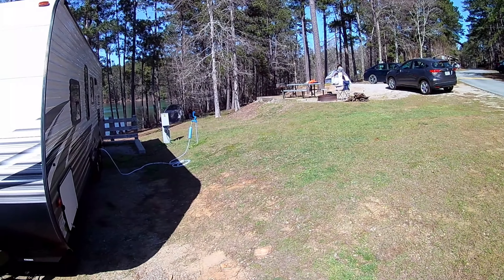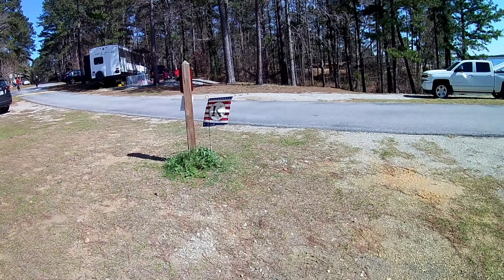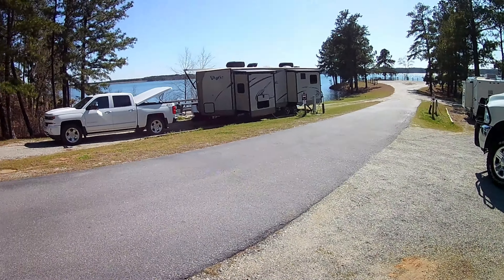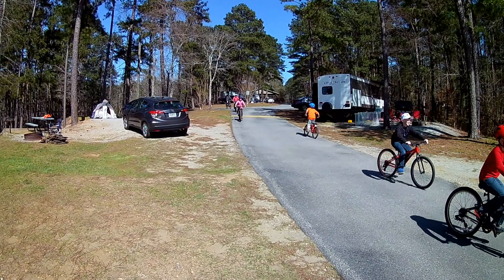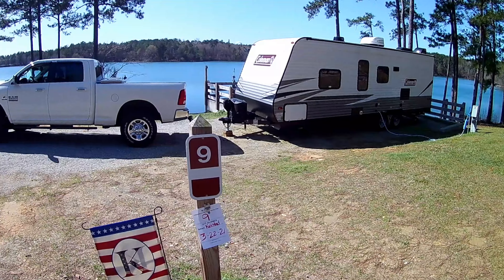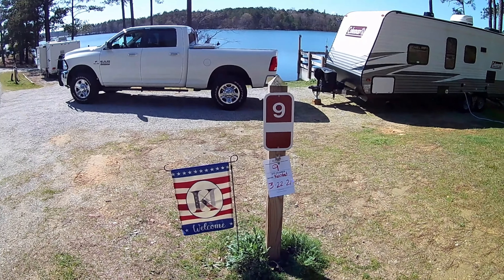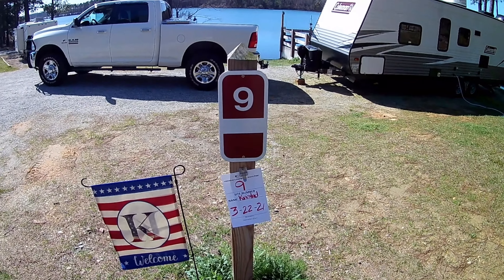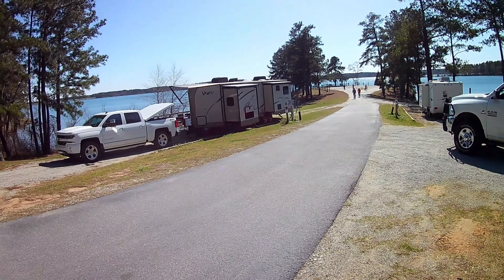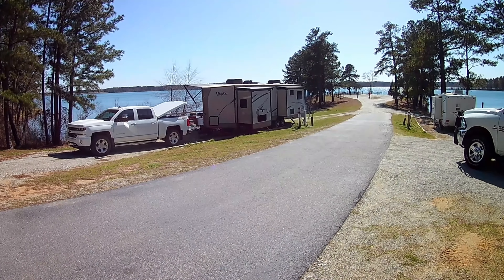Just now finally getting set up at our campsite. This is Dames Ferry Campground, campsite number 9. There goes a family full of riders. That one there is campsite number 11, which is probably the better campsite here.